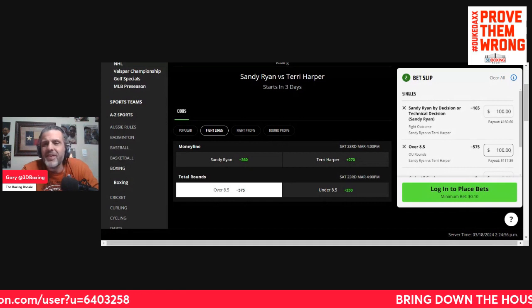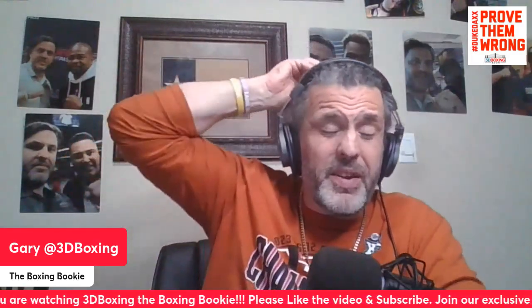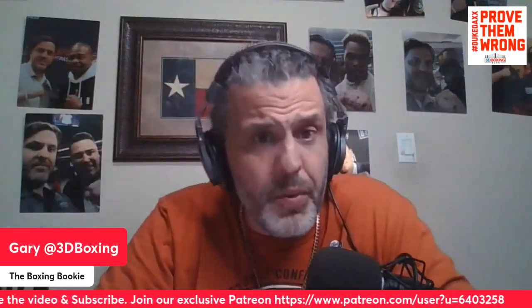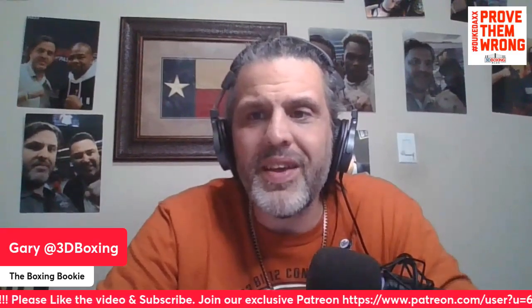I don't really see a path to victory for Harper. Sandy Ryan is going to win this fight on the outside with the jab and the right hand — it's going to go the distance. What I like: over 8.5 rounds and Sandy Ryan by decision. Let me know what you guys think in the comments below. Please like, share, and subscribe. Follow the Boxing Bookie on all forms of social media. Join the Patreon — just five dollars a month. Also subscribe to Texas Boxing Scene on YouTube; all proceeds go to autism research and recovery. It is March 19th, 2024 — from Texas to the world, thank you and God bless.